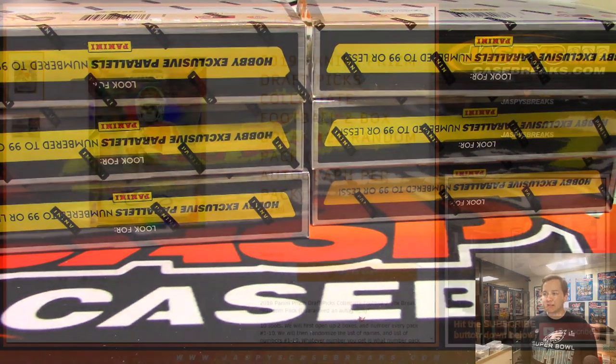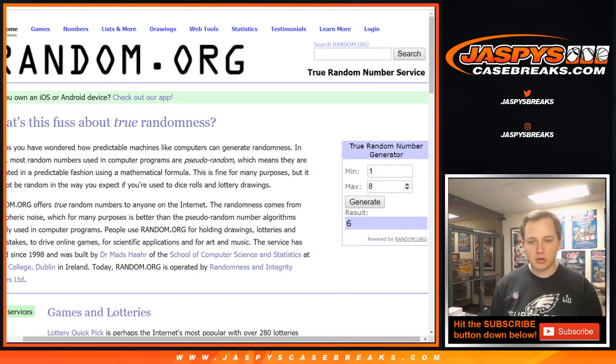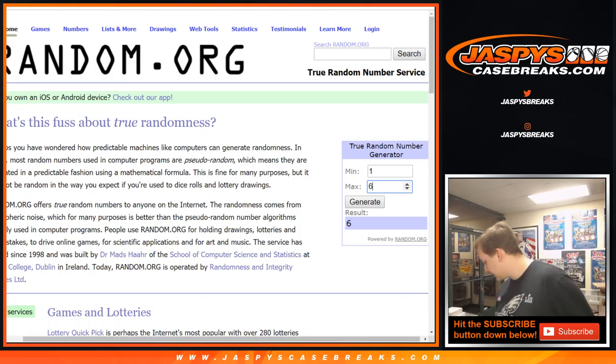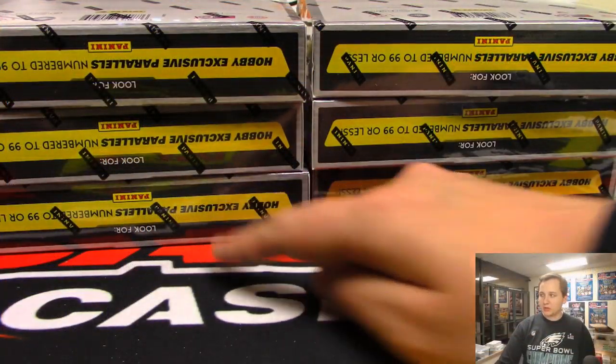Let's roll two dice to see which boxes Rick is going to be doing. Let's do it on the random number generator, 1 through 6. Two boxes — we'll go box 1 and box 4.